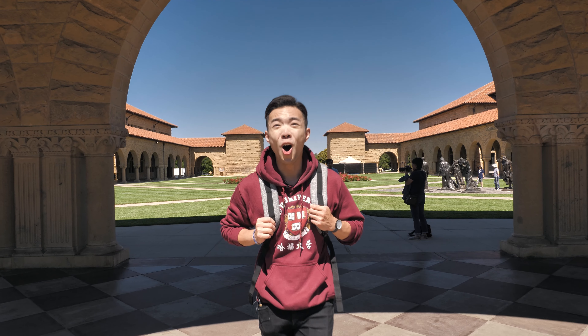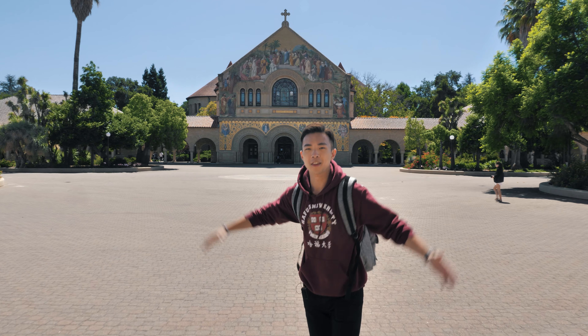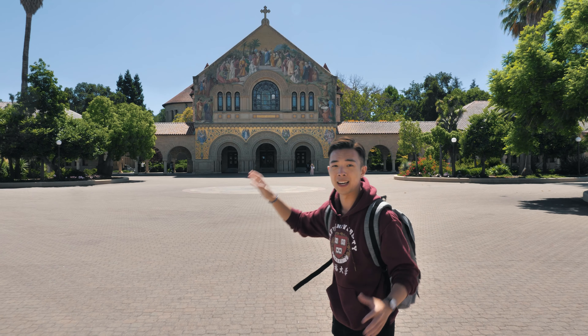Have you ever dreamed of going to Stanford University? As soon as you walk through the oval, you enter the main quad. And right behind me is the most iconic building at Stanford called the Memorial Church.